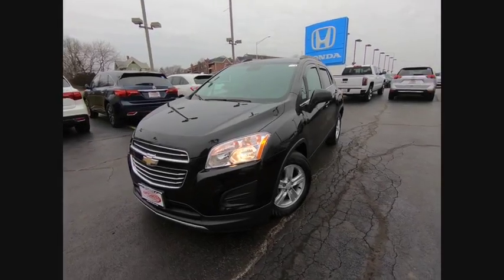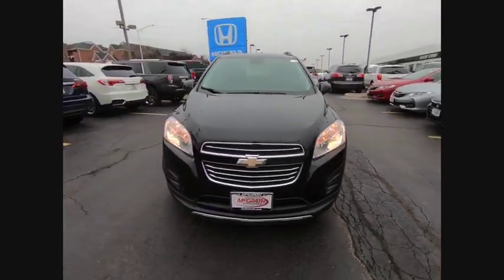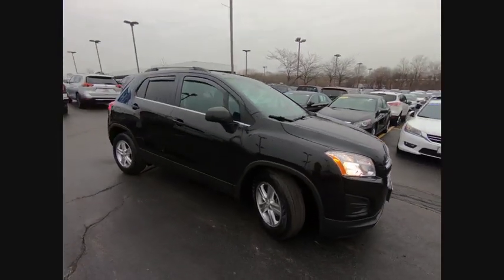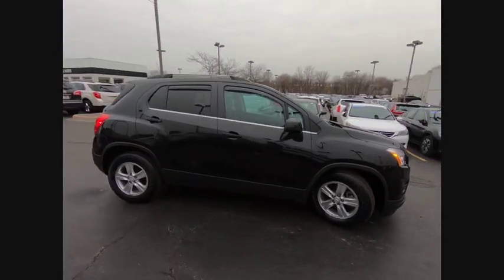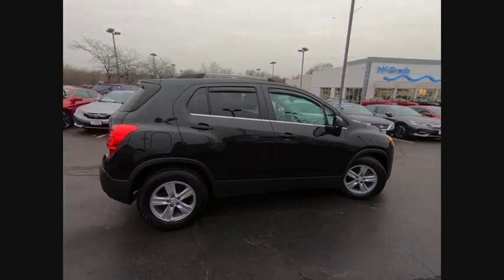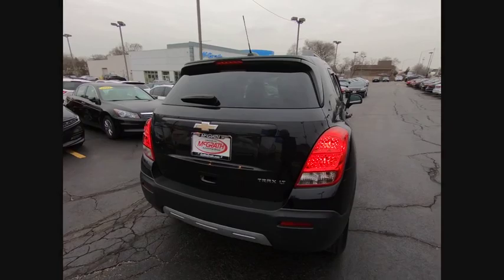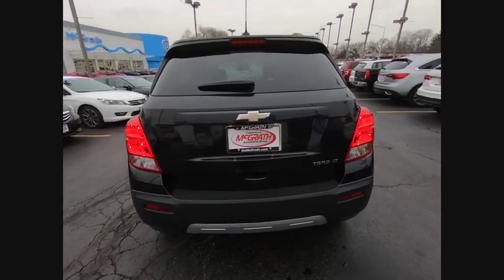Looking for the right vehicle? Check out the 2015 Chevrolet Trax. The Trax is tiny on the outside but remarkably spacious within. It comes with clean and modern interiors and is priced below $15,000. This vehicle has less than 40,000 miles.